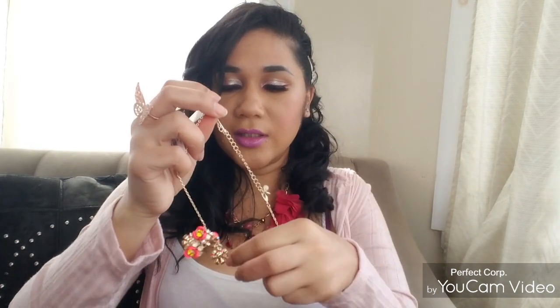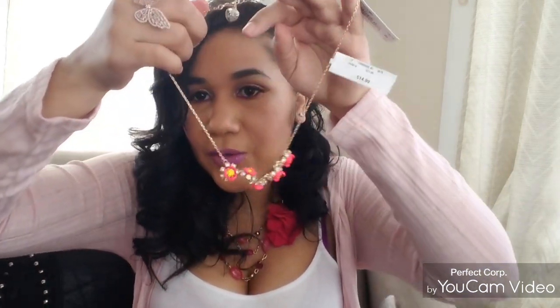Now moving on to TJ Maxx. I didn't have much from there, but when I go, the prices are unbelievable and you always find beautiful stuff. I went to the jewelry section because I love buying jewelry there. I bought a ring and some earrings. I also picked up this cute little piece from Betsy Johnson — it comes in a little box and it's so adorable.